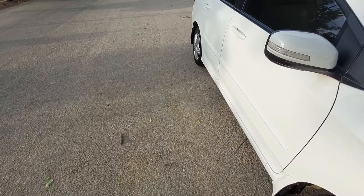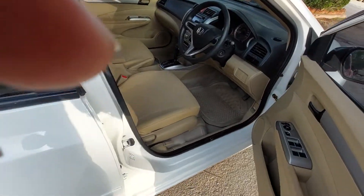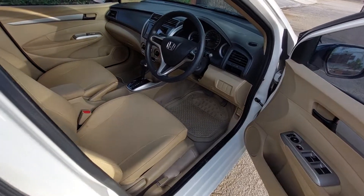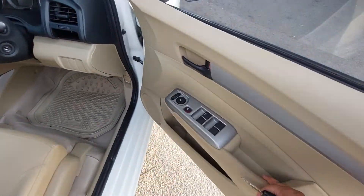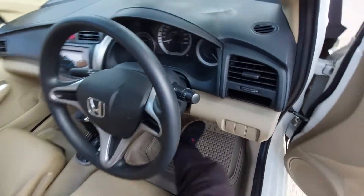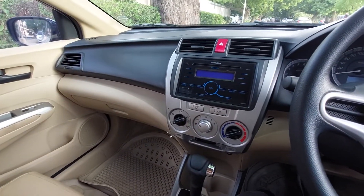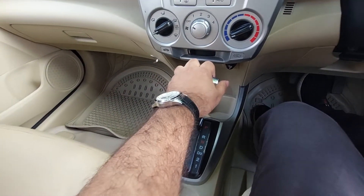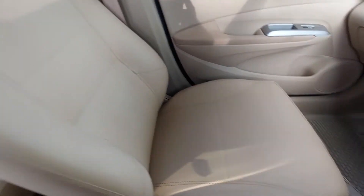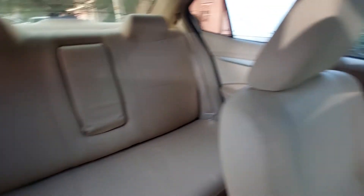Let's open the car. Mein aapko sabse pehle iska front dikhaata hoon inside. Toh isme bilkul basic hai — ye 1.3 automatic hai, beige room hai, kuch log isko yellow bhi kehte hain. Power windows hain, re-track mirrors isme nahi hain, TV bhi nahi lagwa, normal AC hai — climate control AC nahi aata 1.3 auto mein. Iske labo automatic gearbox hai, bhoat hi khoobsurat, very nice interior, very clean. Leather seat covers hain.